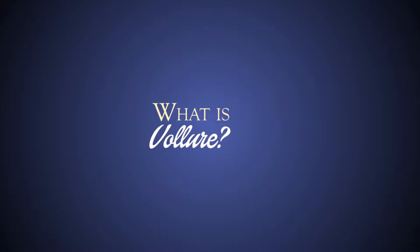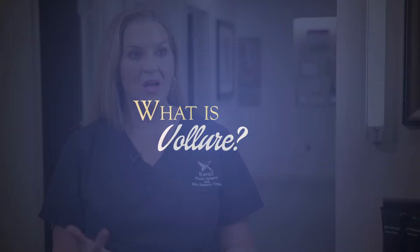Velour is the newest launch from Allergan, the makers of Botox, Juvederm, Voluma, and Kybella. Velour is a hyaluronic acid filler, so it fits right in there with the other family of fillers that already exist.